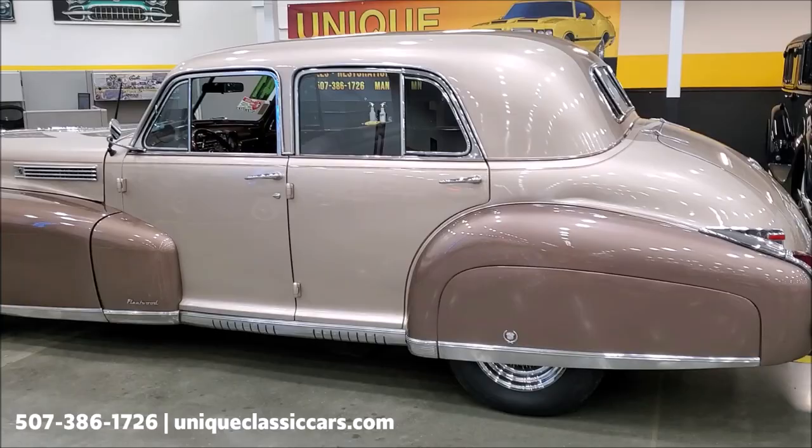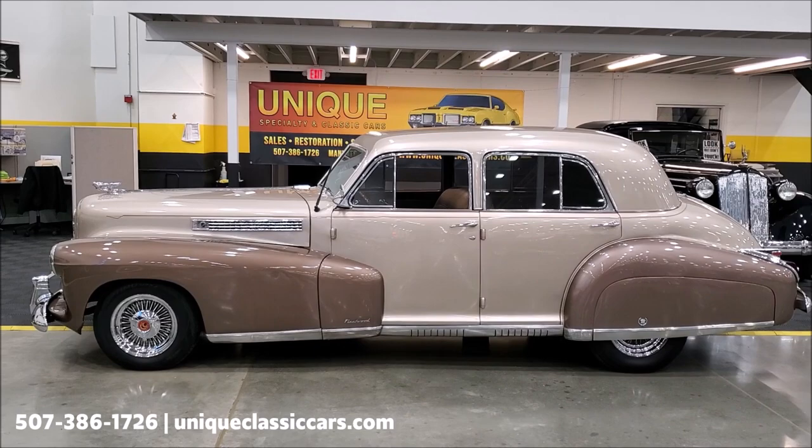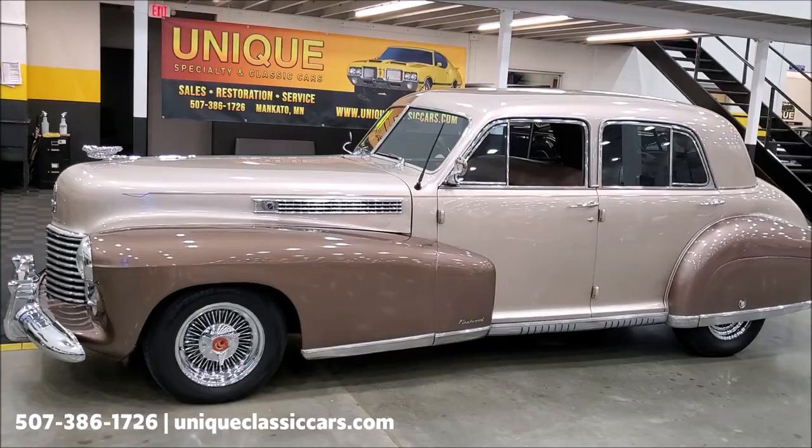As I mentioned, it does have power steering, power brakes, and power front disc brakes. The car has a later model GM subframe in the front, and that's how they're able to get the independent suspension, the front disc brakes, and power steering on the car. So it's got all the great classic looks but a lot of the comforts and conveniences of a later model vehicle for ease of driving.